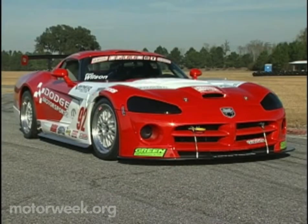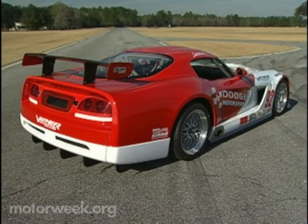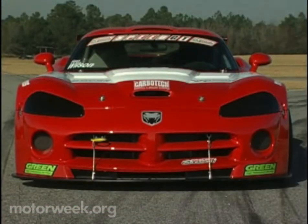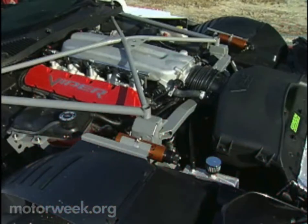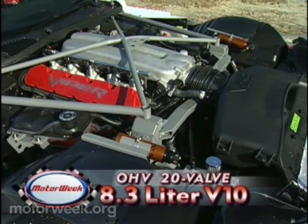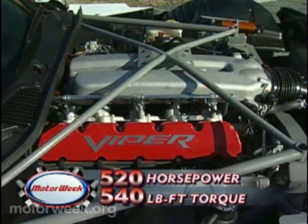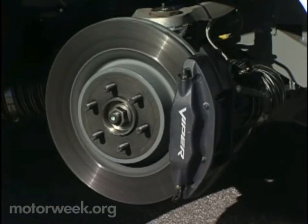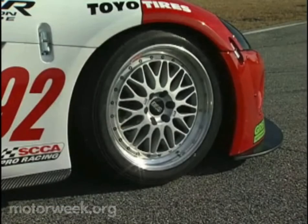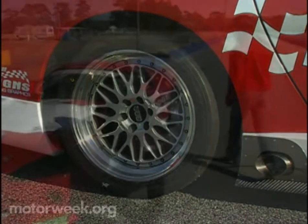It's clad in lightweight carbon Kevlar panels that help shave about 400 pounds off the weight of the standard Viper, and wears a full set of splitters, diffusers, and wings to enhance its aerodynamics. The engine is the same 8.3-liter pushrod V10 as the SRT-10, but revs slightly higher to make 520 horsepower and 540 pound-feet of torque. There are big cast iron Brembo disc brakes with adjustable front-rear bias, while the 18-inch BBS race wheels wear huge Hoosier racing slicks.